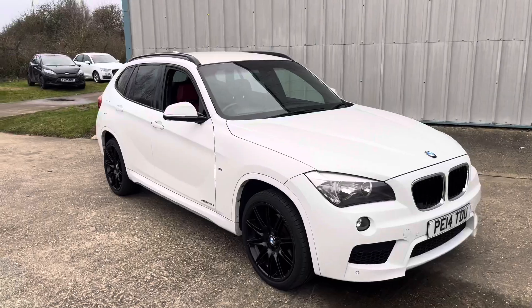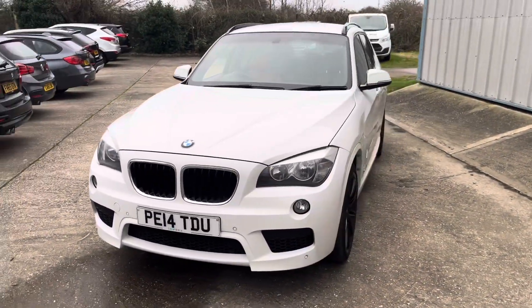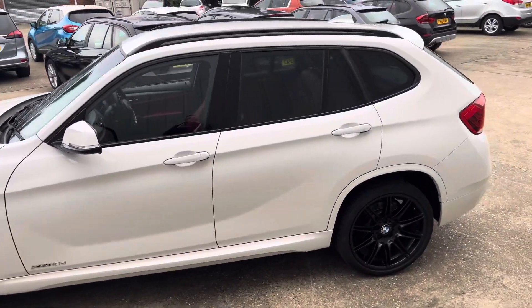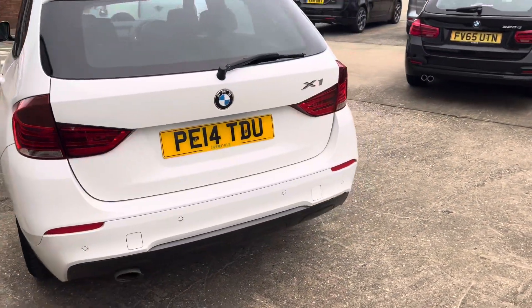Here we have a stunning version of the BMW X1, it's the X-Drive, the 2.0d with the 18d, finishing in Olympic white. It's got the black 19-inch wheel upgrade, front and rear parking sensors, privacy glass — a really stunning looking car with a great option list on it.